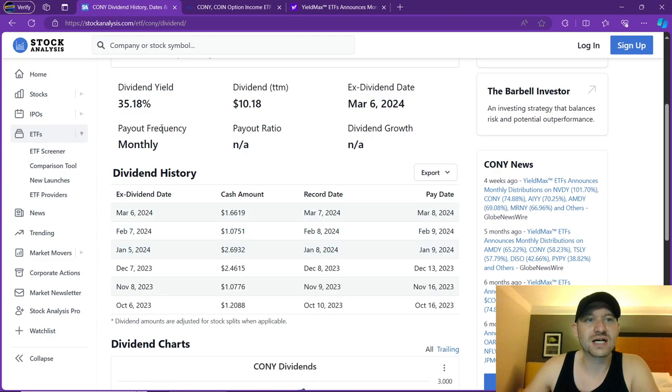This is from stockanalysis.com. Their dividend yield is showing 35%, which is not very accurate. Dividends are accurate at a $10 payout so far. Last ex-dividend date was March 6th. This is a monthly paying dividend stock — we love monthly paying stocks here on the channel.